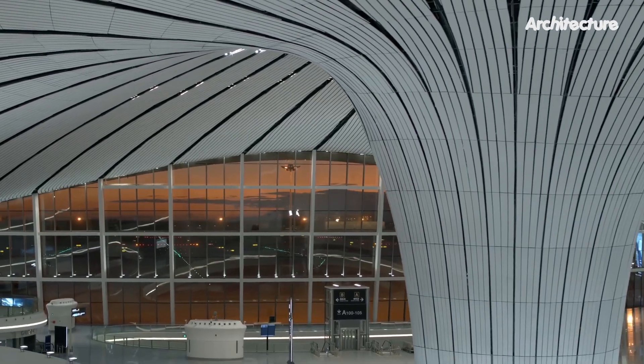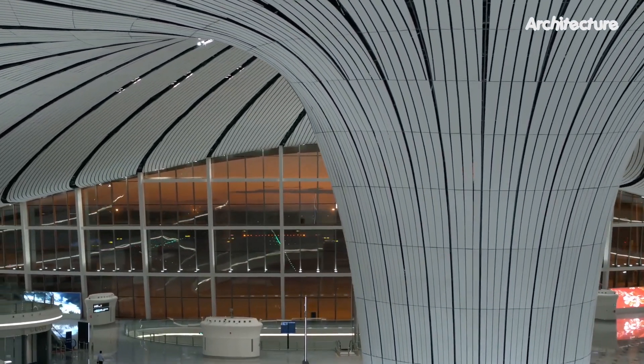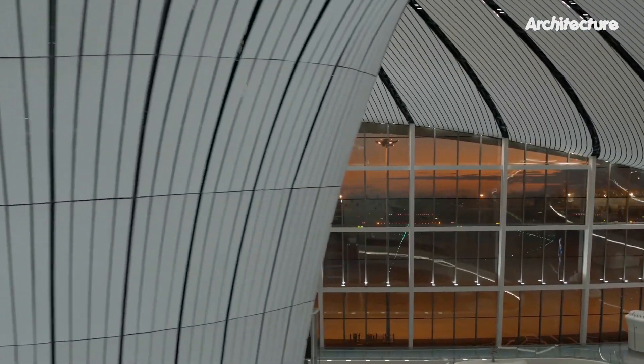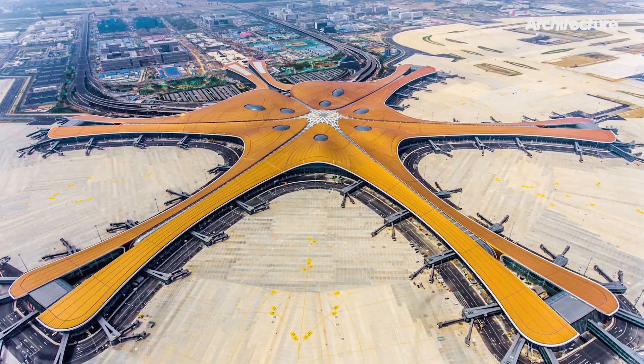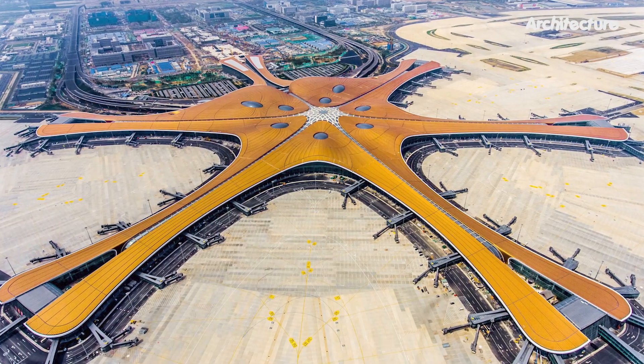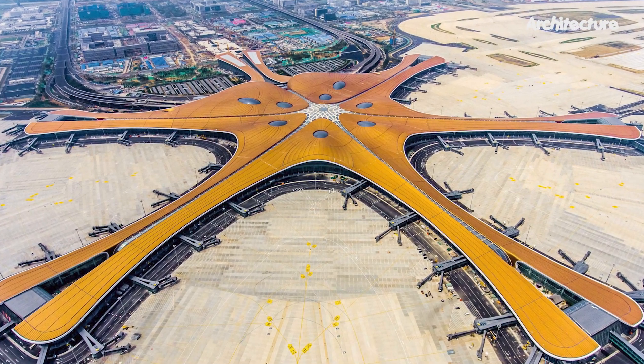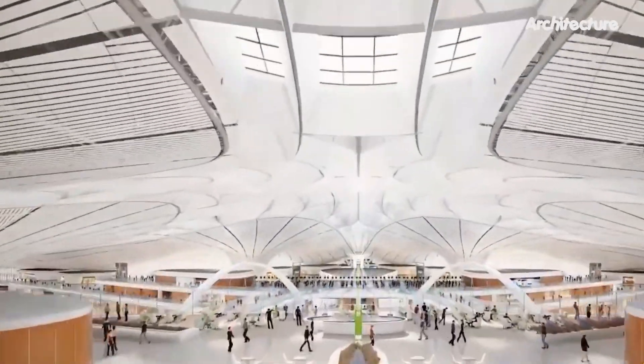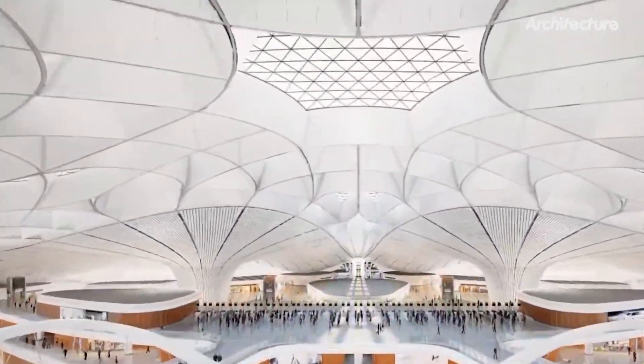From the central space, passengers can board planes from the 79 gates, which each have air bridges connected directly to the terminal, arranged around the five aircraft piers. According to the studio, this is the most efficient arrangement to allow large numbers of passengers to quickly reach their planes.